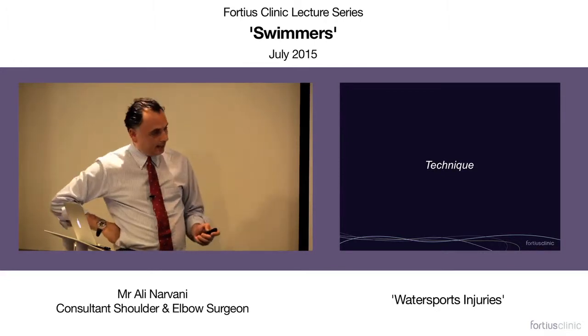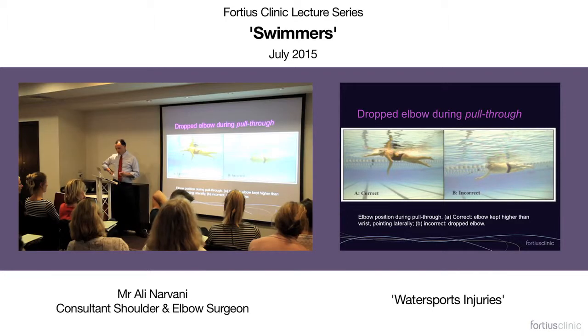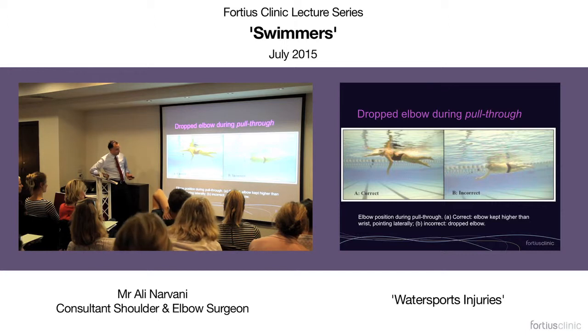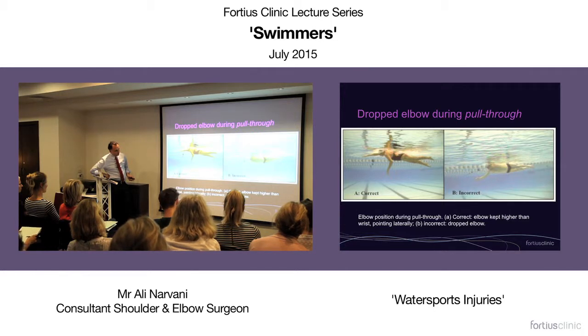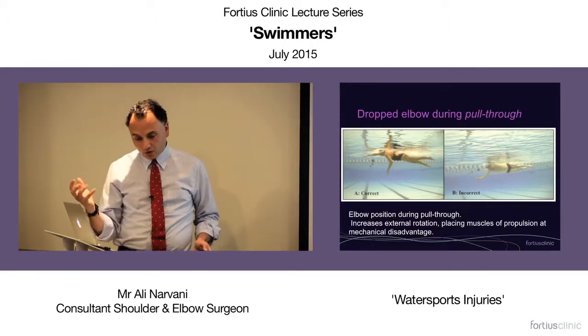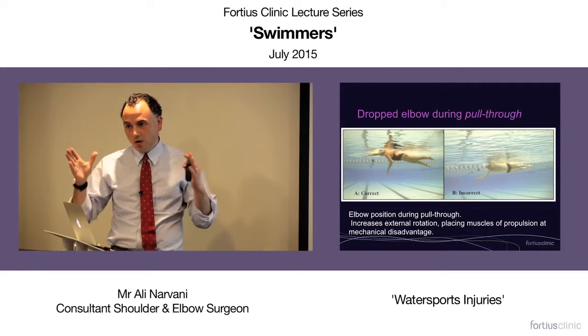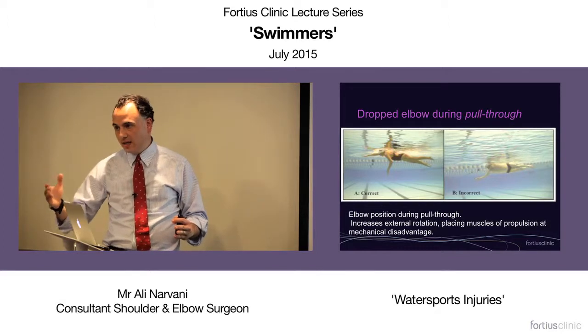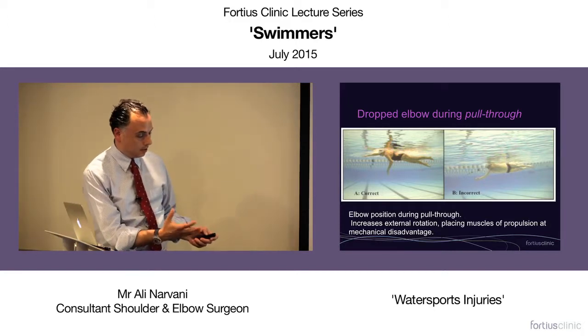Looking at technique and some abnormal techniques in more detail: a dropped elbow during the pull-through. In the correct position, the elbow is much higher than the wrist and hand. In the incorrect position, the elbow is lower and the hand and wrist are slightly higher. That puts all those muscles at a disadvantage — they're lengthened, not at their optimal contraction length — so they will fatigue earlier. This is a very common mistake in freestyle.